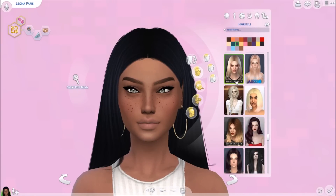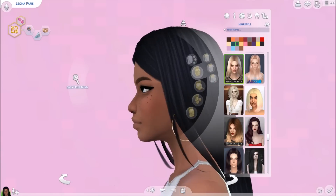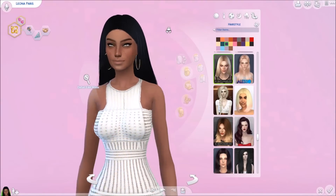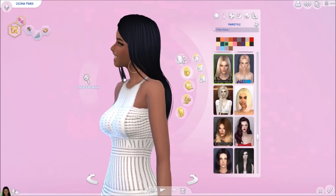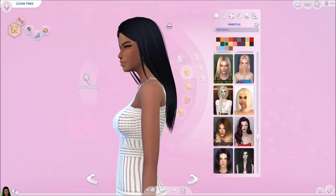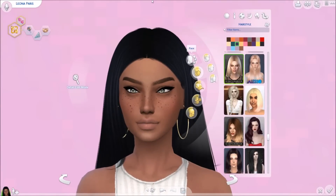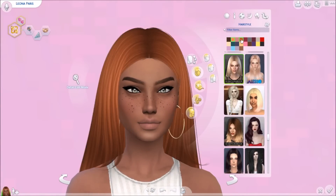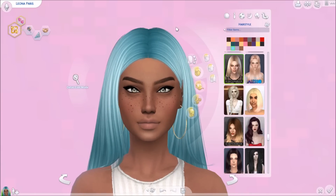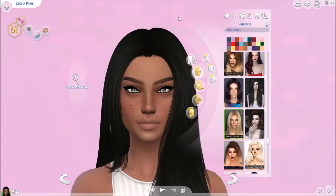We're going to start with hair today, and the first hair we have is this one by Nightcrawler. It is so beautiful — here's a little spin around and this is how long it goes. The only thing I don't like is that little spacey part right there, but from the front it looks amazing and from the back, like, damn who is that! It comes with all these different colors — pink, blue, purple.